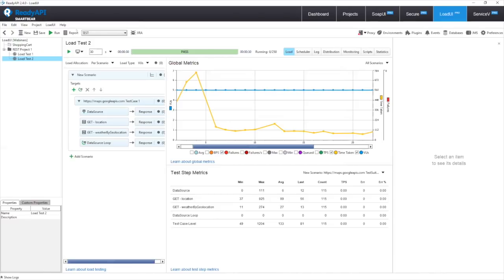Then finally we tear down the virtual services we've created — giving us a nice DevOps and CI/CD approach to building applications, virtualizing assets, saving time and money, and having continuous throughput from creation through implementation, test, and deployment.